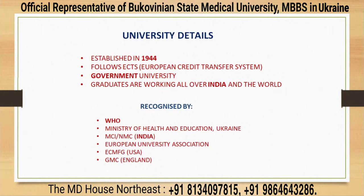Bukovinian State Medical University was established in 1944 and it's a 100% government university under the Ministry of Education of Ukraine. Course duration is 5.8 years, after which a student will graduate. The university follows ECTS, which is the European Credit Transfer System, followed by all European universities. BSMU is recognized by WHO, MCI, NMC, the European Association of Universities, ECFMG of USA, GMC of England, etc.